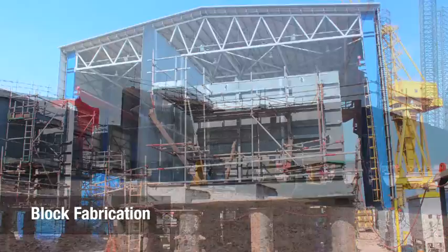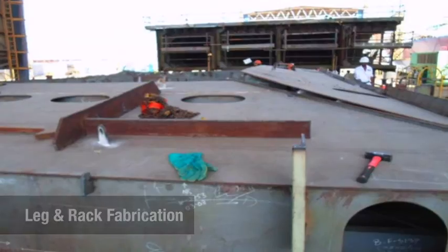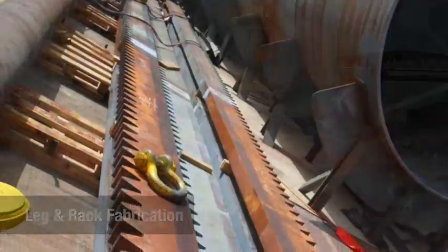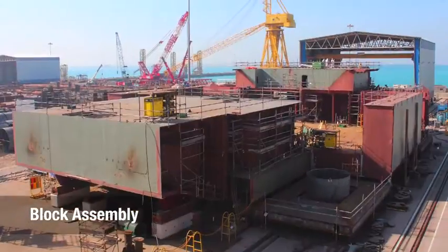The construction process involves some 2,100 tons of fabrication for 16 steel blocks — the hull of the lift boat — along with 3 levels of living quarters, a wheelhouse, and a radio room, among others.